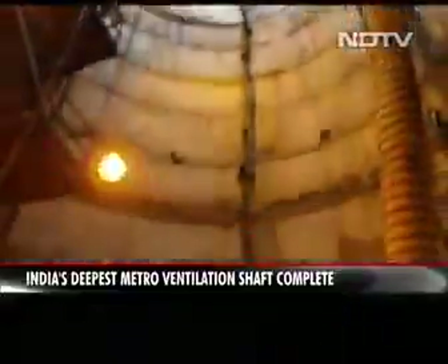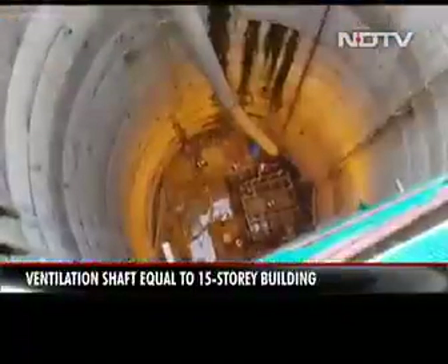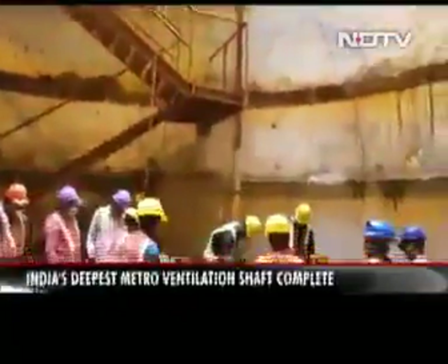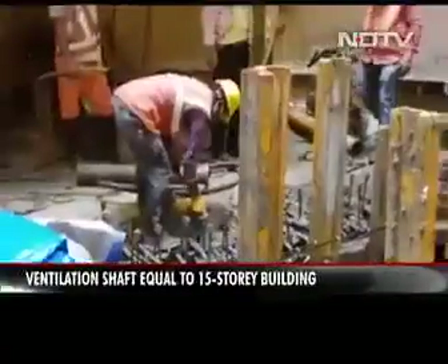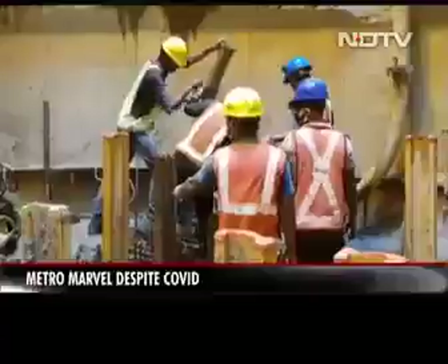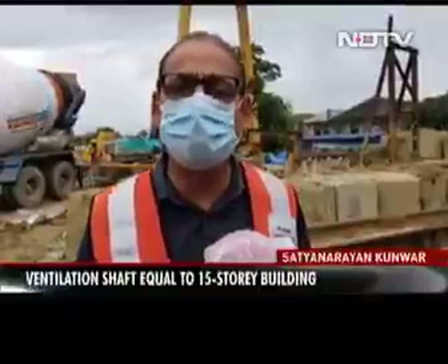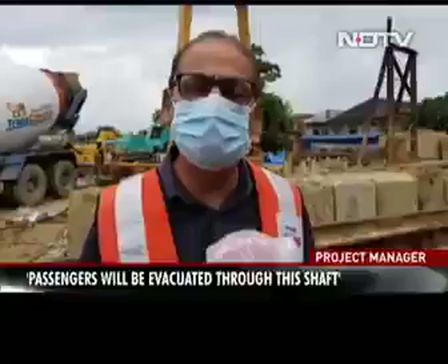A hole in the ground so deep you can drop a 15-storey building into it. All of 43.5 metres, this is the ventilator shaft of the twin metro tunnels from Haura to Kolkata as they emerge from under the Hooghly River into Kolkata. It is also an escape route. The ventilation shaft is used for evacuation of passengers in case of any emergency — say in case of a fire event or stoppage of the train — the passengers will be evacuated through this ventilation shaft.